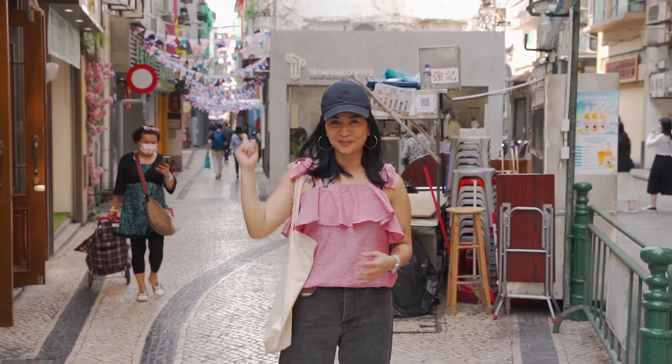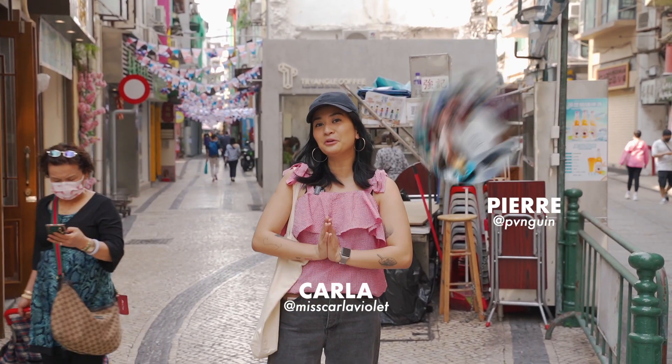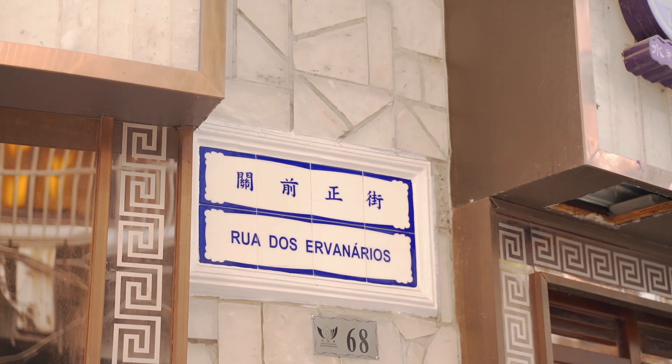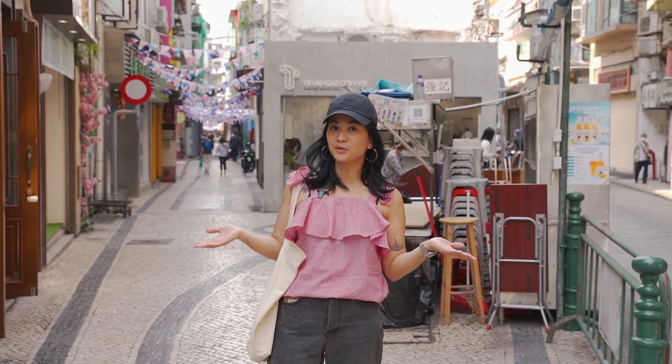Hey guys! Welcome to this episode of Try La! My name is Karla Pierce behind the camera and today we are in the street called Rua dos Derevinarios. We're gonna explore this area and find a place to eat here as well, so come on, let's explore.